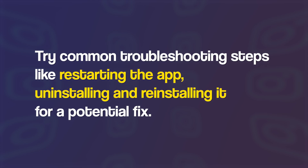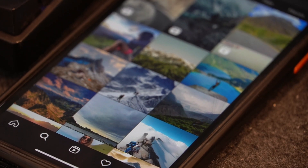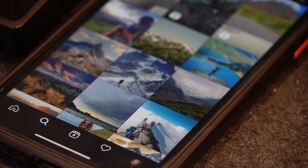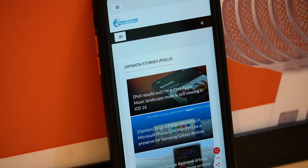You can also try uninstalling and reinstalling the app for a potential fix. If none of these work, the issue just goes away automatically if you give it some time. We'll update our article about this issue as we get more and more information.